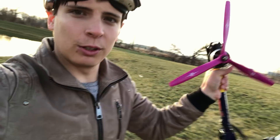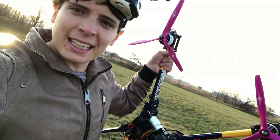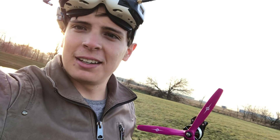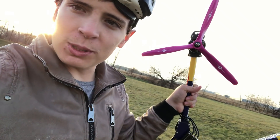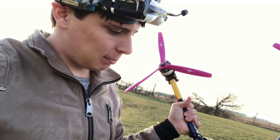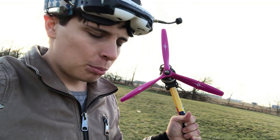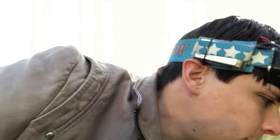All right guys, so back out in the field doing some more testing for this beast, the Cannonball 800. I gotta say, if I sound a little funny it's because I had my wisdom teeth taken out and my tongue is numb, so yeah, a little speech impediment. But anyway, doing some testing and kind of realized this thing moves through the air pretty fast, so I'm a little curious as to just how fast.